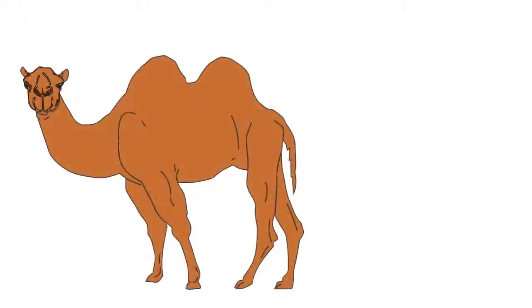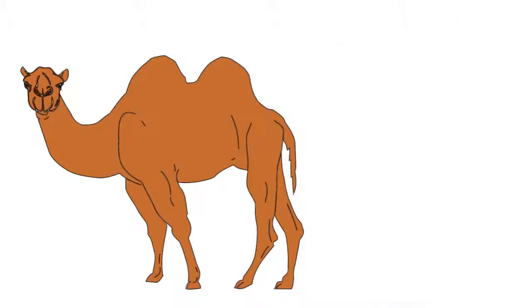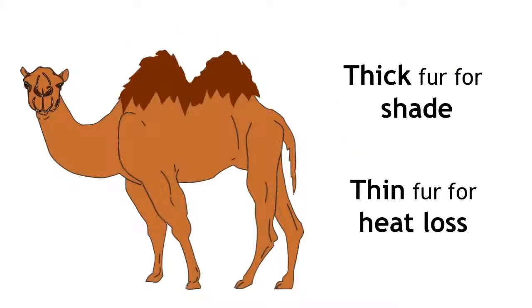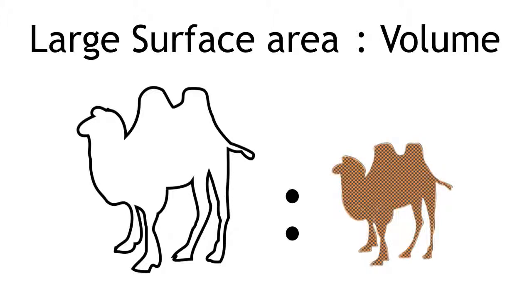Camels are very well adapted to live in the desert, which is hot and dry during the day but cold at night. They have adapted thick fur on the top of their body for shade but thin fur everywhere else to maximise heat loss. A large surface area to volume ratio also helps to keep them cool because heat has more places to escape from.